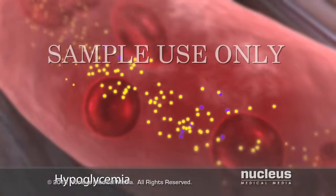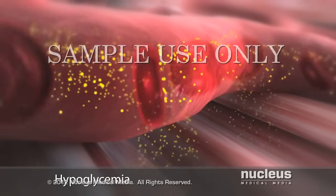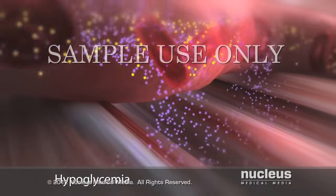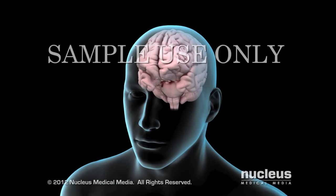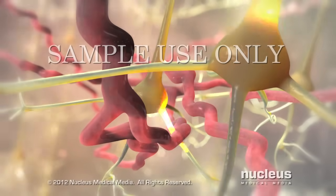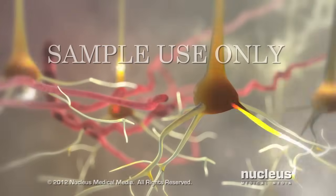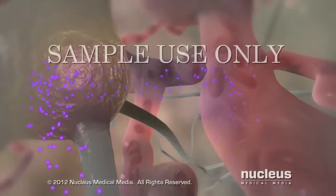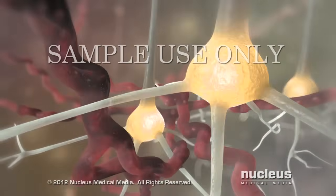If you take an excessive dose of diabetic medication, you may experience an acute complication called hypoglycemia or insulin shock. Excessive insulin or oral hypoglycemic medication causes too much glucose to go into cells, leaving an insufficient amount in your bloodstream. Certain organs, such as the brain, need a constant energy supply to function properly. Because the brain's primary source of energy is glucose, it is the first organ affected by lower glucose levels. When your brain cells, called neurons, are starved for glucose, they start to malfunction, causing symptoms such as nervousness, shakiness, and confusion. If your glucose level continues to drop, the electrical activity of your neurons diminishes significantly, resulting in seizures or diabetic coma.